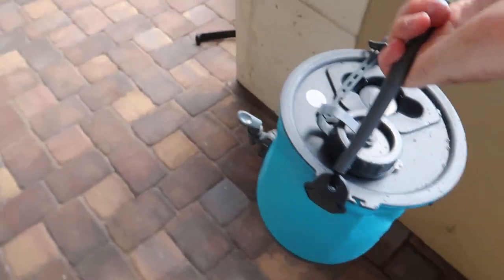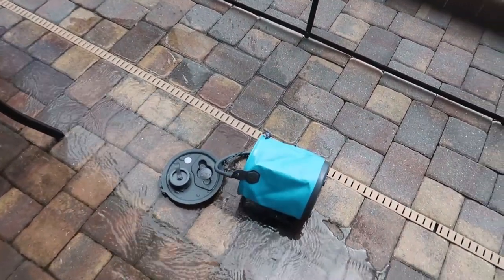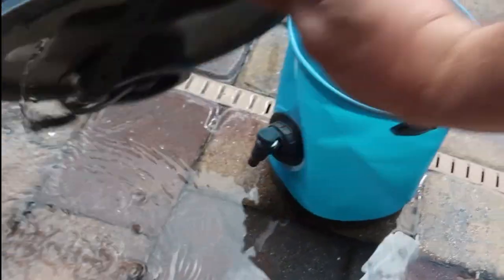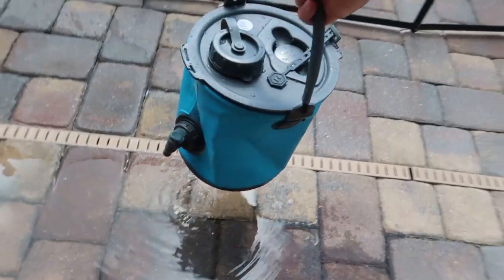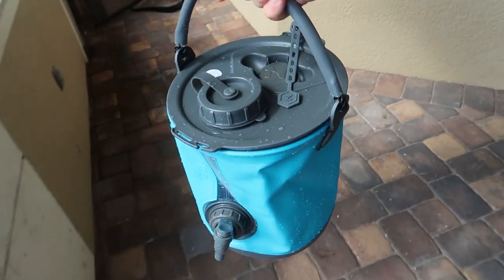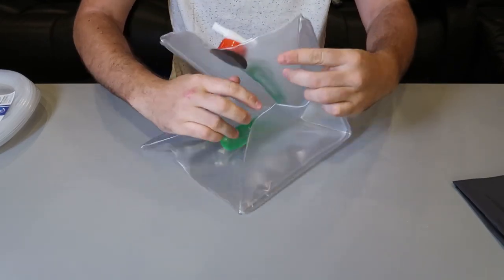Drop test — oh! Not so good. At least it's not broken, but the little lid did pop off. Oh well, it is what it is. So don't drop it or you'll lose all your water.